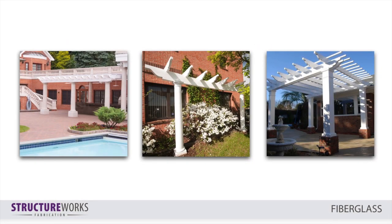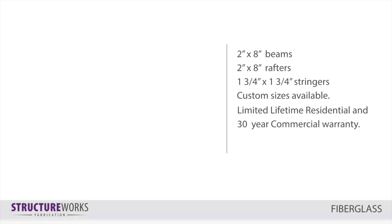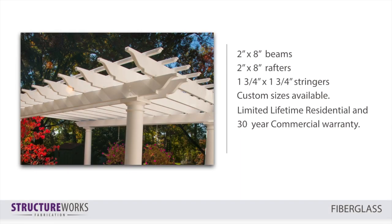Fiberglass is our third material. StructureWorks fiberglass components are precision cut using a CNC router. Beams and rafters have integrated decorative ends that are finished by hand, providing a seamless, solid look. Fiberglass is lightweight and provides excellent strength and durability, perfect for longer spans in larger structures. Our typical components include the following sizes, as seen here, with custom sizes available. Our fiberglass structures offer a limited lifetime residential and 30-year commercial warranty.